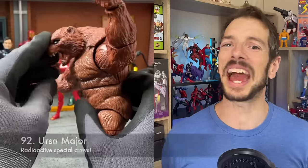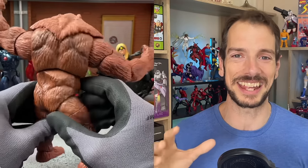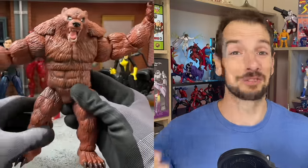Ursa Major — he's a big, angry, grizzly bear. Gotta love it. So much fun toy potential for photography; I've seen some great stuff with Ursa Major. He's part of a team, and it's always fun to build out your team — you can put the Winter Guard together with Crimson Dynamo, Red Guardian, and the lady whose name completely escapes me. Big, grizzly Ursa Major — so much fun. I've got a Gatling gun I sometimes pose him with and he just looks awesome. Occasionally when you've got a big, giant, jacked-up grizzly bear, you don't really need any extra accessories.